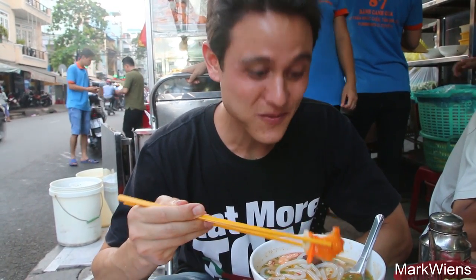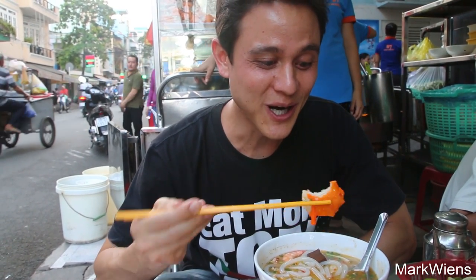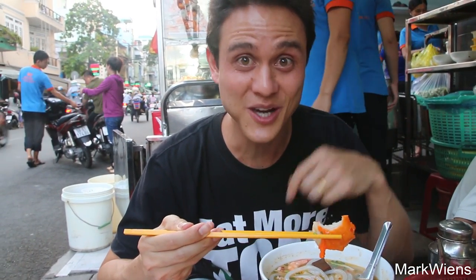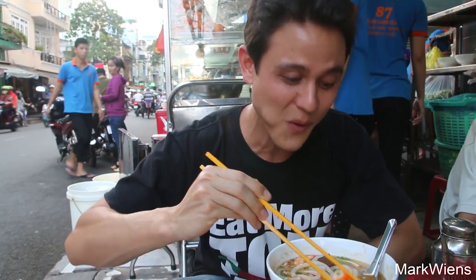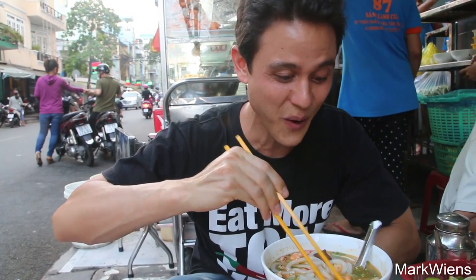I'm gonna move in for this crab meatball. That's good! That's like a crab hot dog in a random shape, or like a crab shape. That's really good — I can taste onions and garlic in there, and then with that crab soup, or that crab gravy kind of coating it — that's awesome.